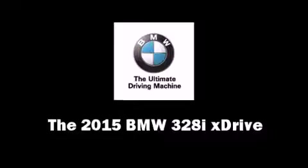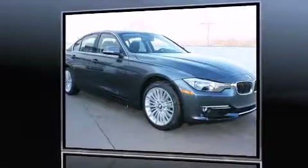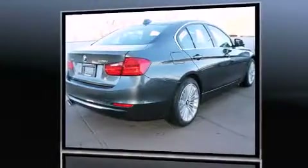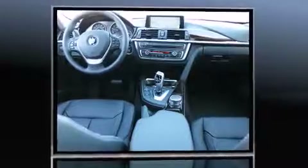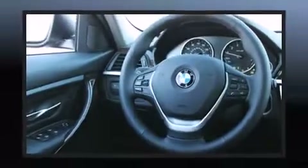The 2015 BMW 328i xDrive. Under the hood you'll find a four-cylinder engine with more than 200 horsepower, providing a smooth and predictable driving experience. Turbocharger technology provides forced air induction, enhancing performance while preserving fuel economy.